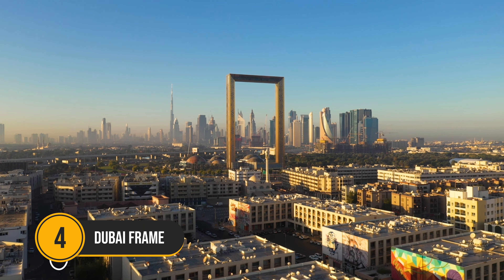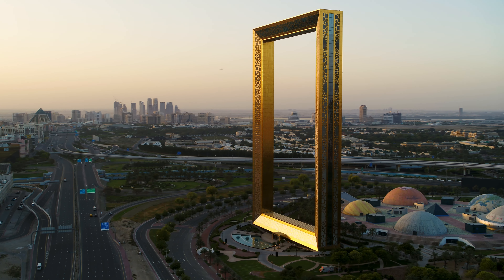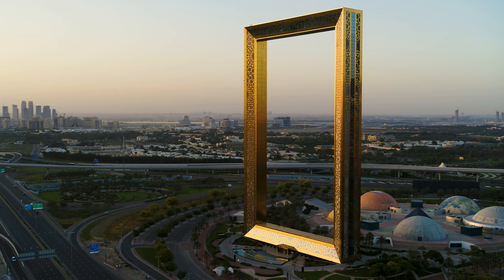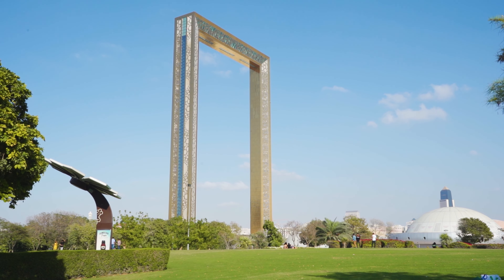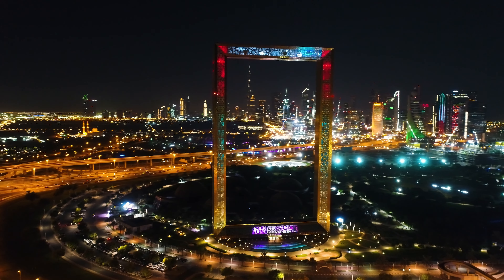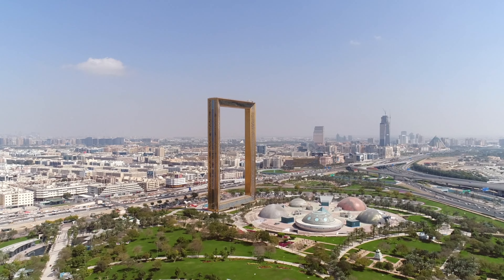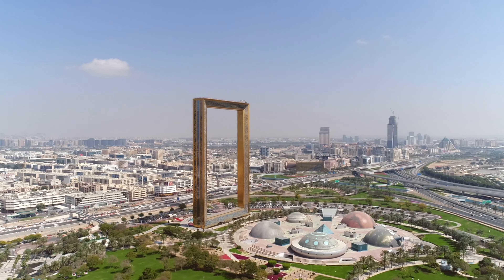Number 4: Dubai Frame. The Dubai Frame, one of the most recent additions to Dubai's magnificent skyline, was unveiled in 2018. This 150-meter-tall architectural monument was constructed to resemble a massive picture frame and provides breathtaking views over Dubai and the surrounding gulf. The gallery in the arm of the Dubai Frame transports you to the future while providing breathtaking graphics that are projected onto the walls of a vortex.